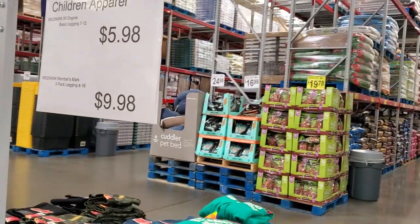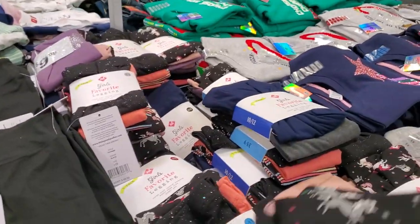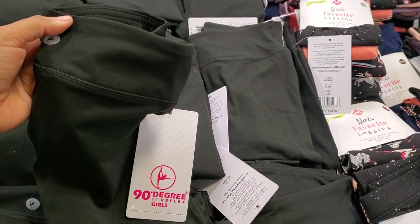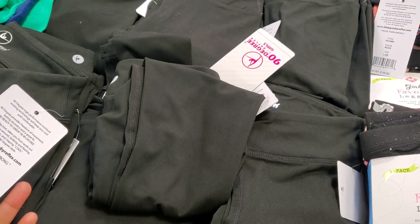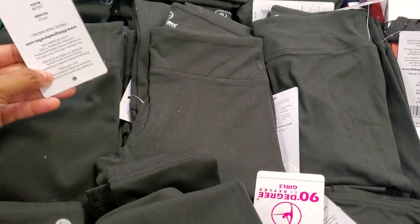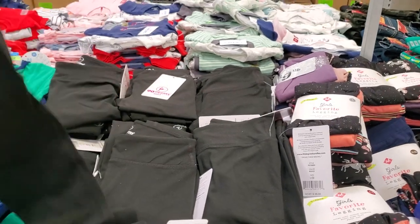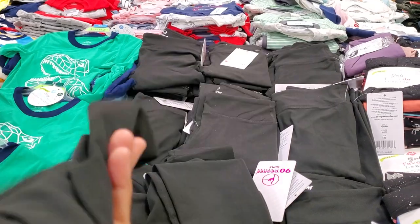Leggings three-pack, $10 for leggings, 90 Degree. $5.98 — hey, not bad. I gotta get one for my daughter. These are good ones, five bucks. My daughter's been living in leggings.